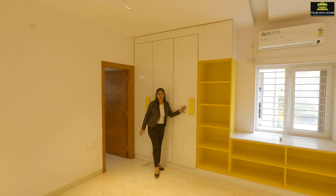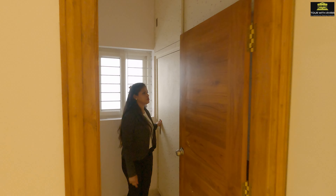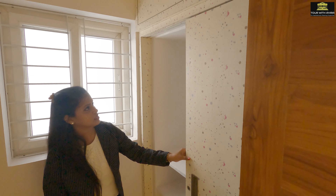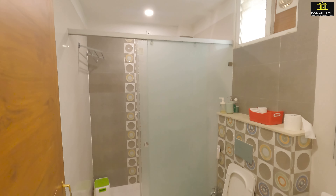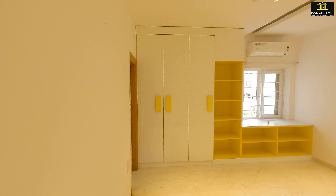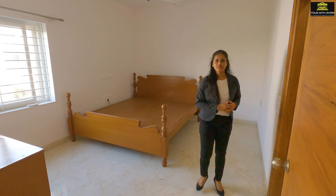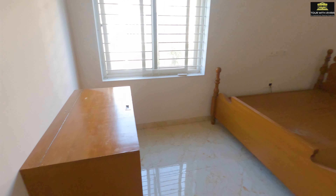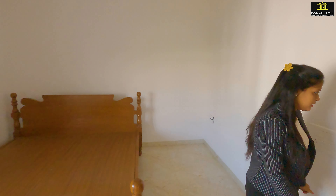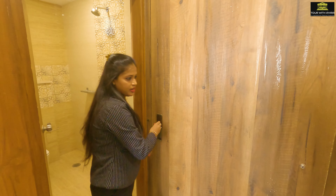The spacious room has a lot of cabinets with the attached washroom and closet. Now let's check out bedroom number two. This room has a king-sized bed with a storage box and a walk-in closet and attached washroom.